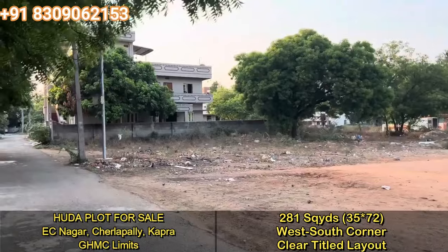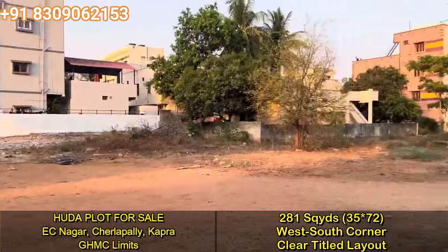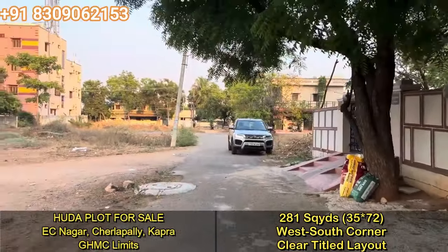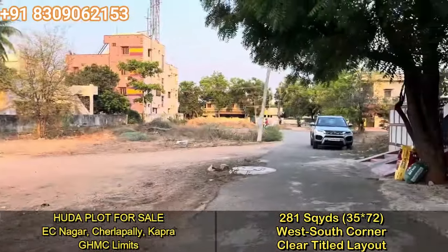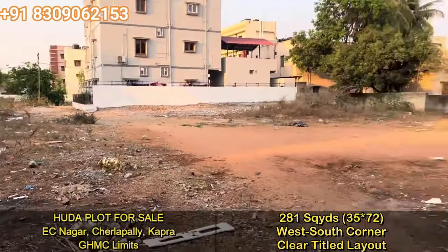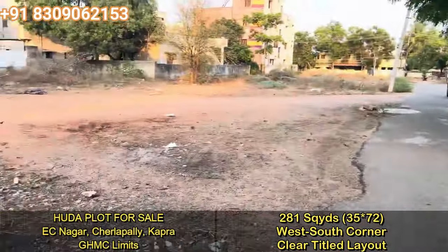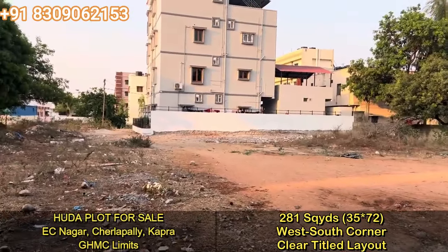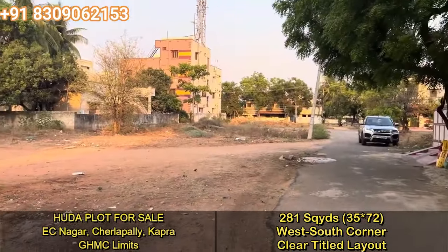This is the plot area of 280 square yards, west-south corner. There is open space on the right side of the plot. The south side has a 30-feet road. The electric pole is on the right side, around 72 feet towards the south. On the west side there is a road — currently unpaved but as per the layout it is a 30-feet road passing in front of the plot. The west side road is around 35 feet. So in total, this is a 280 square yard west-south corner plot.